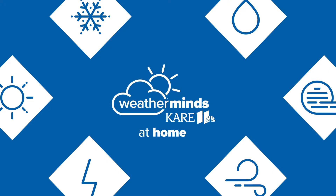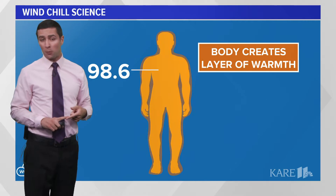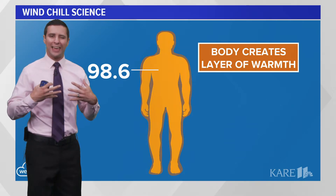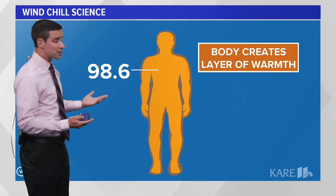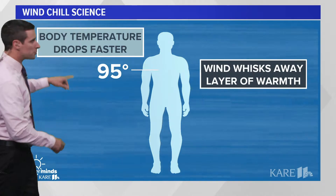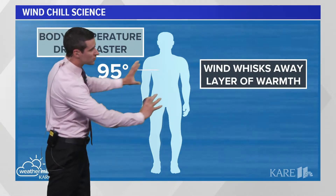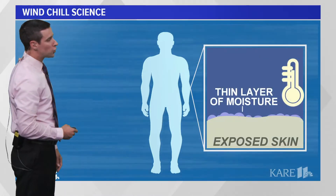First, let's talk about the human body. The typical human produces a core temperature of about 98.6 degrees, and that creates a layer of warmth that helps keep us warm, especially during the winter months. But as the wind starts to pick up, we sort of lose that layer of warmth. The body temperature drops faster. Wind whisks away that layer of warmth, making it feel noticeably colder.